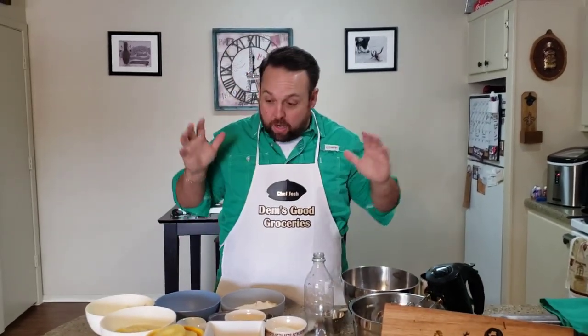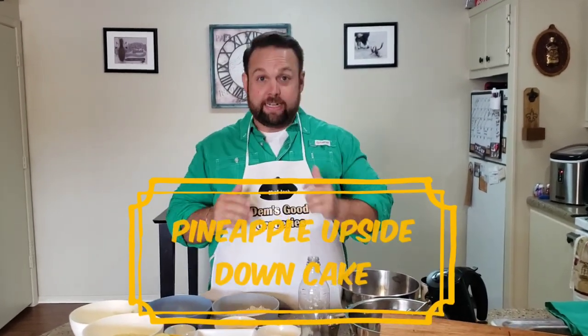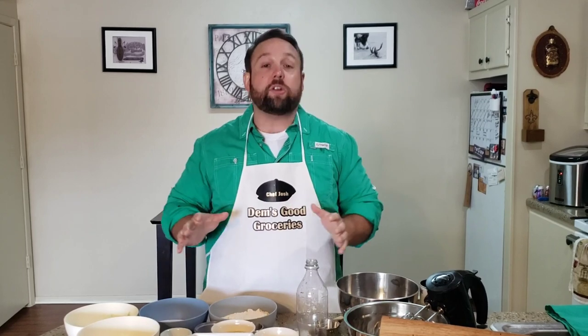Hello everybody, welcome to Dev's Good Grocery's Kitchen and another edition. Today we're going to do some baking — we're going to do a pineapple upside down cake. Very excited. First time we're doing any baking on the show.